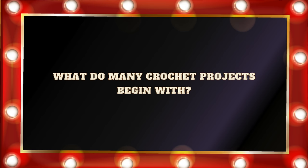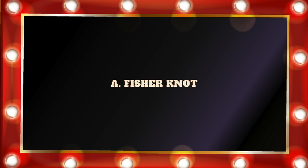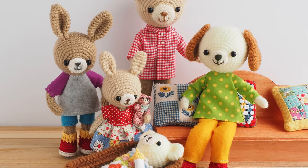Question number twenty-four: What do many crochet projects begin with? A. A Fisher Knot. B. A Slip Ring. C. A Magic Ring. Or D. A Slip Knot. Technically, the correct answer is D. A Slip Knot. But if you're doing a lot of projects in the round, like amigurumi or granny squares, you might be using a Magic Ring. On the whole, most standard crochet projects start with a Slip Knot. So you can decide if you count your answer right or wrong on that one — it really depends on which type of project you're doing.